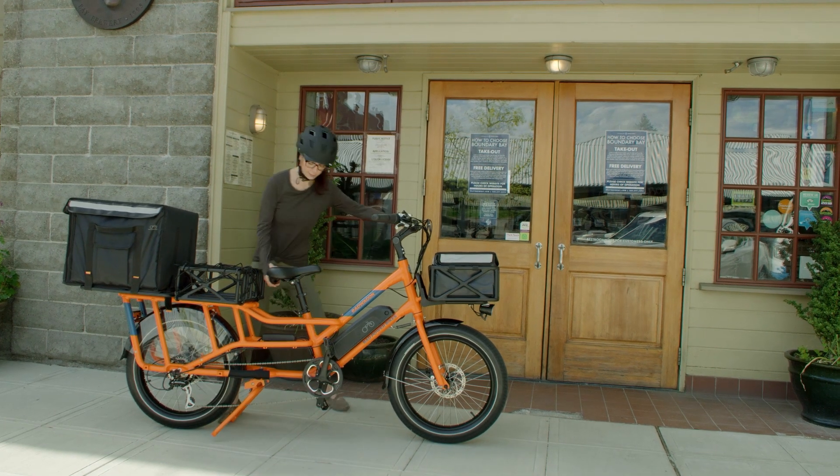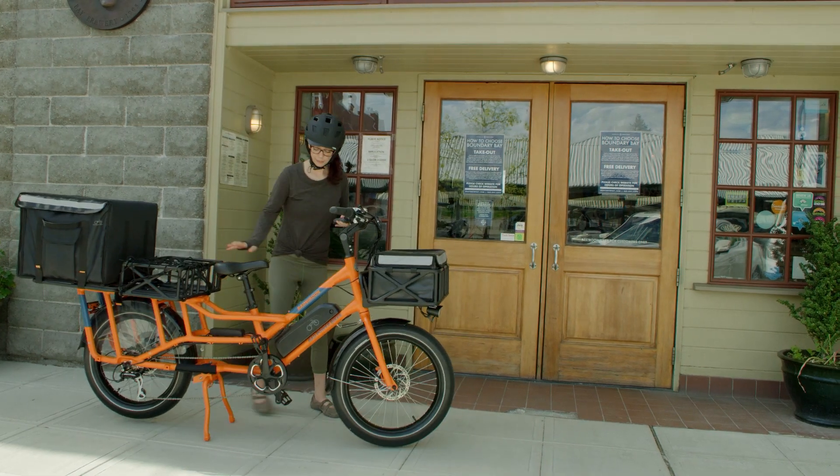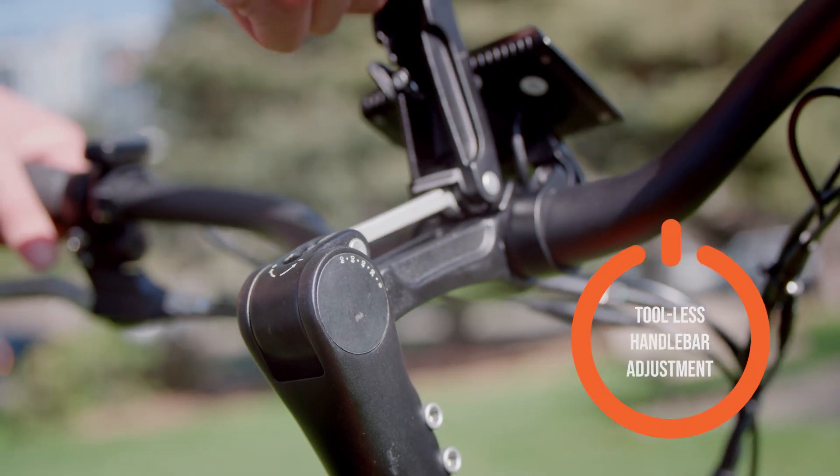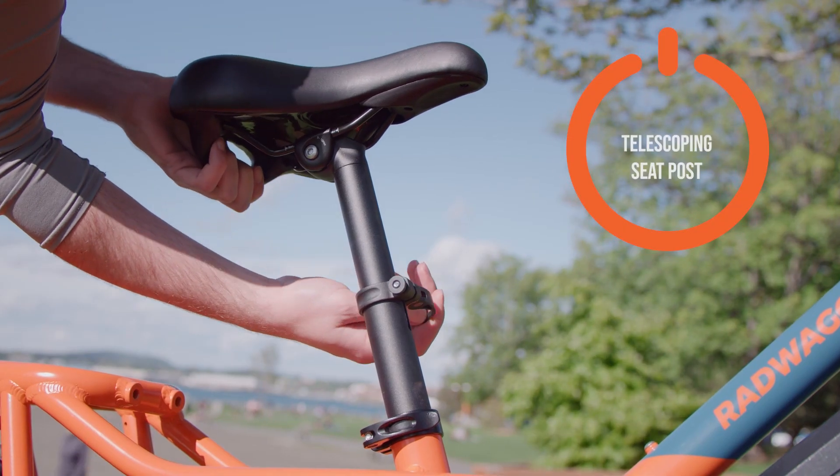Capable of accommodating riders between 157 centimeters to 188 centimeters, the Rad Wagon 4 features easily adjustable handlebars and a telescoping seat post.